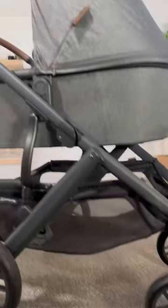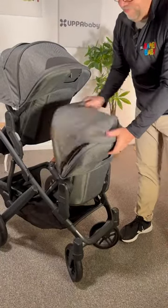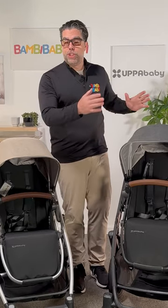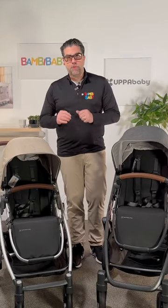The Uppababy Vista V2 comes with a bassinet so you can use it from day one. It has a reversible seat, and the Vista V2 allows you to add the all-new Rumble Seat V2 and the piggyback to carry up to three children. The wheels are larger on the Vista than the Cruz, but they're both true full-featured performance strollers.